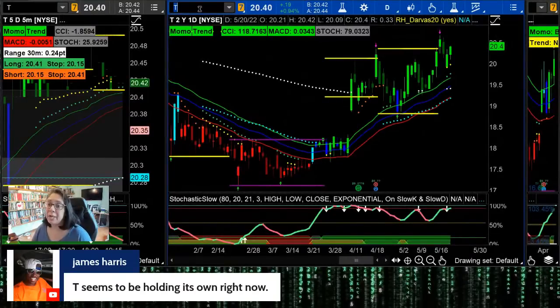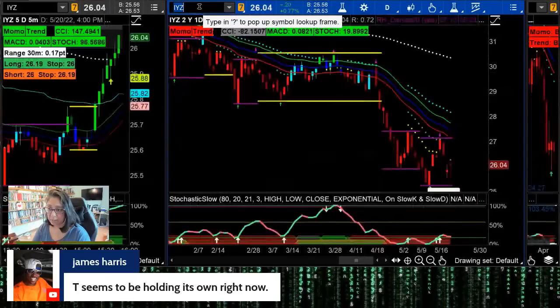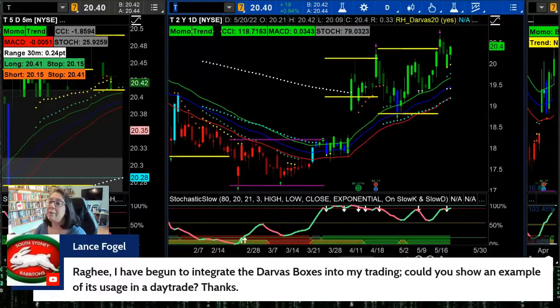James asks about AT&T — T has been a name in the IYZ telecommunications sector that's been able to hold its own. For most of what we're looking at in IYZ, we're looking at the short side, selling the rip. If you're looking for a bullish corner, T is there, but think about what happens when the boat and the tide are out of sync — make the adjustment in sizing.